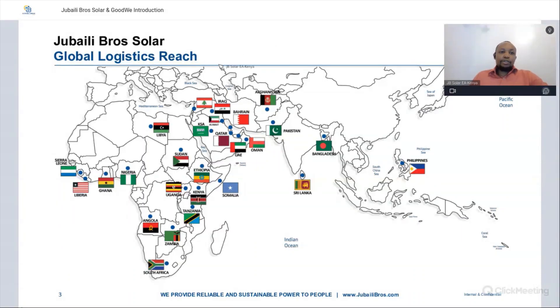This is a global logistics reach of Jubaili Bros Solar. Every place you see a flag represents a country that has either our office, sister offices, our EPC partners, or our solutions providers. You can see that these are quite difficult logistical areas, and you're guaranteed with Jubaili Bros Solar you will have adequate reach, getting new products and services to your regions.